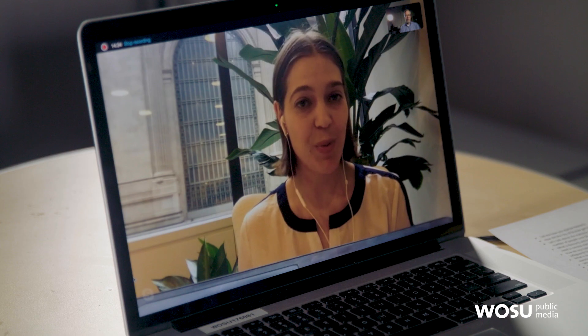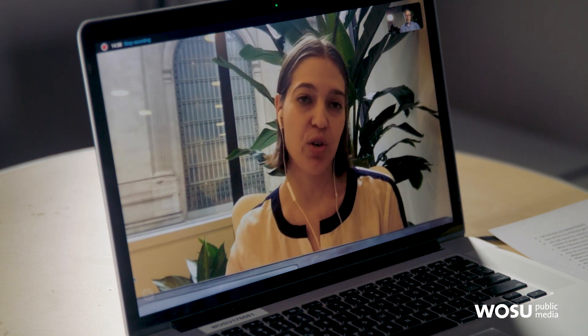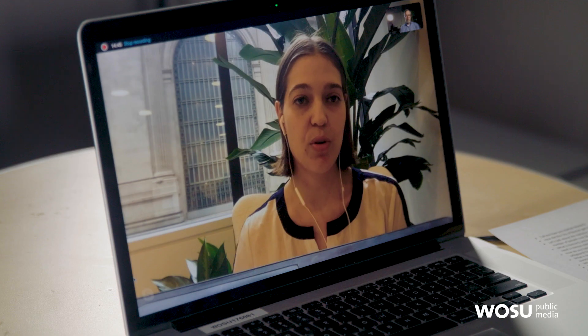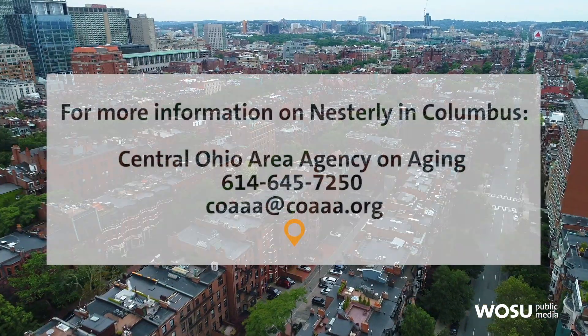What are your hopes for Nesterly as a way to combat rising housing costs across the nation? There are over 54 million spare bedrooms today. Imagine what that could do if we could encourage just 10% of those households to open up an extra room. In expensive cities, governments are spending $500,000 to build one new unit of affordable housing. So when you think about the 27,000 spare bedrooms in the homes of older adults in Columbus, that's a massive opportunity for the city. It's a much more efficient and intuitive way of adding affordable housing units without any construction costs. I don't think we can build ourselves out of this housing crisis.